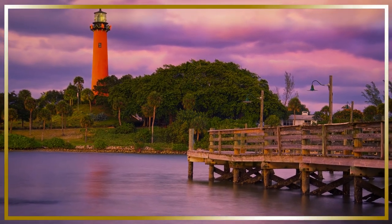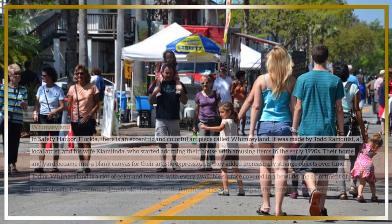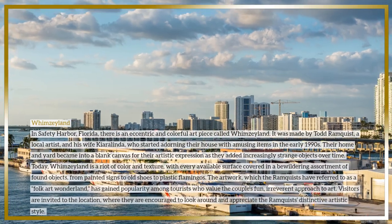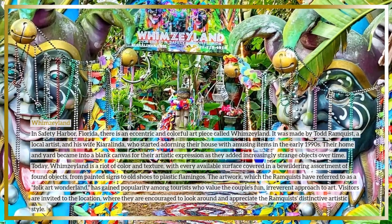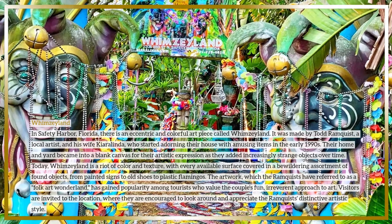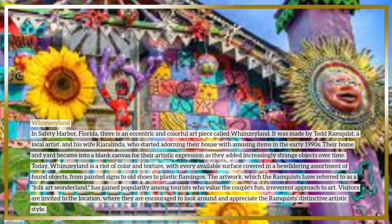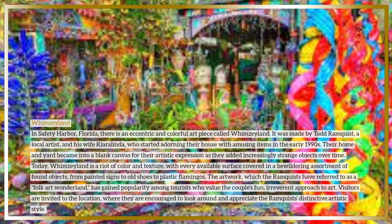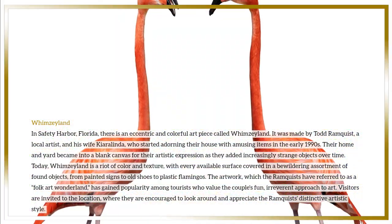Whimsyland is an eccentric and colorful art piece in Safety Harbor, Florida. It was made by Todd Ramquist, a local artist, and his wife Kiaralinda, who started adorning their house with amusing items in the early 1990s. Their home and yard became a blank canvas for their artistic expression as they added increasingly strange objects over time.